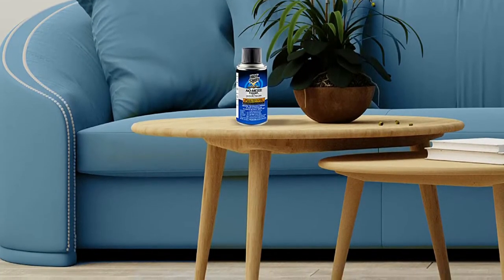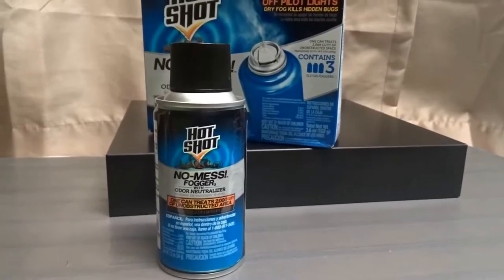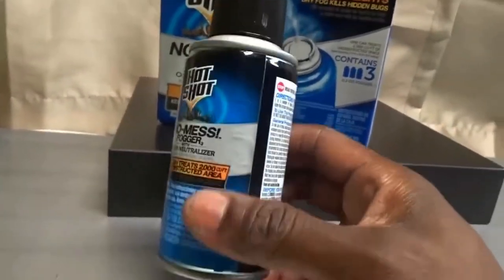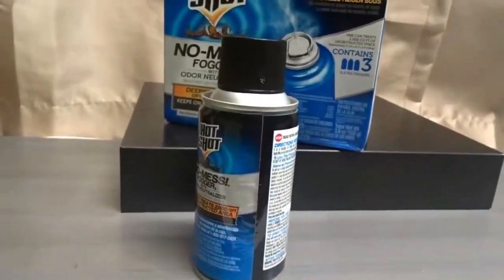This fogger is effective on 2,000 cubic feet and will continue to work for up to 6 weeks. Once the bomb is set, household members should vacate the area for a minimum of 2 hours, then for an additional 2 hours. Because this is a dry-fog product, there will not be sticky or wet residue left in the home, and if used properly, it won't stain anything in the house either.